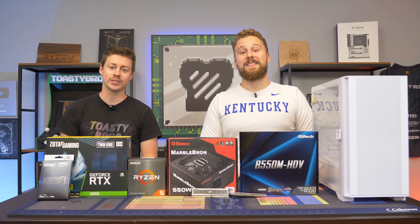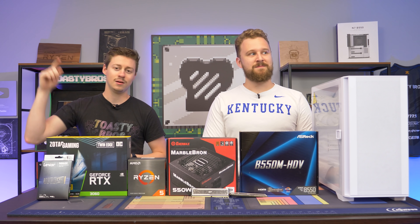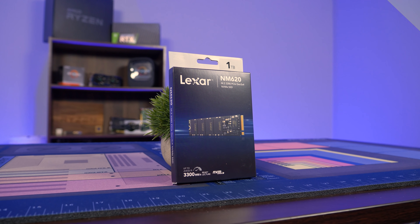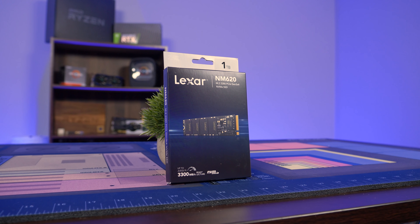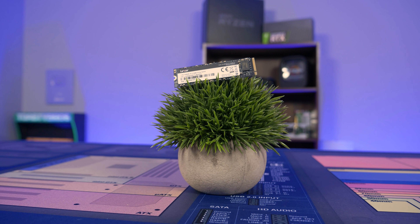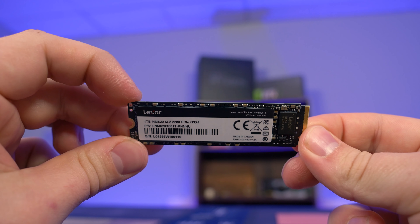Hey, how's it going guys? Jack and Matt here with the Toasty Bros, and today we're putting together a $1200 gaming PC brought to you by Lexar. Lexar was nice enough to sponsor this PC build and send over their NM620 SSD. They make some very affordable, high-performance SSDs that you can use for your gaming PC, and we'll talk more about this SSD later in today's video.